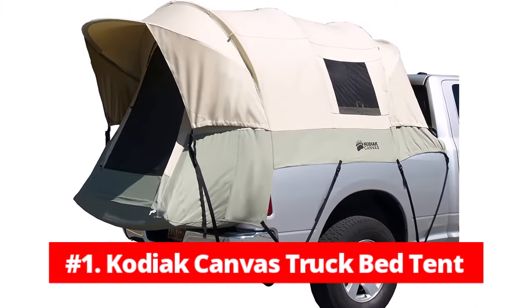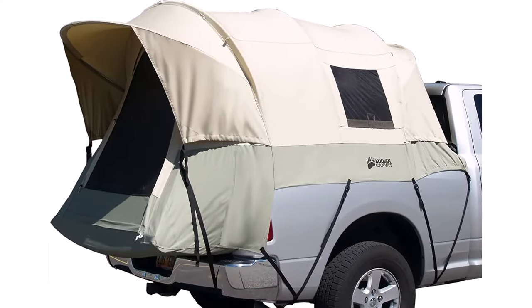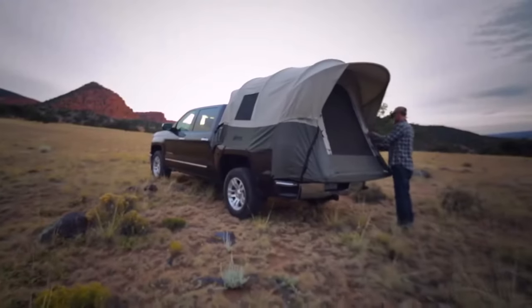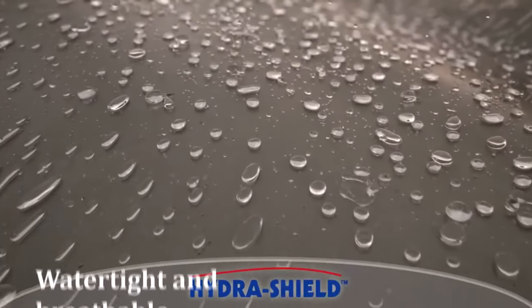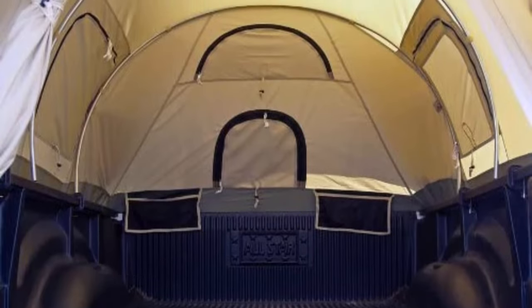At number 1 is the Kodiak Canvas Truck Bed Tent. If you're looking for a durable and spacious truck bed tent that can withstand various weather conditions, the Kodiak Canvas Truck Bed Tent is a great choice. Made with Hydra Shield 100% cotton duck canvas, this tent is both watertight and breathable, ensuring that you stay dry and comfortable no matter the weather.